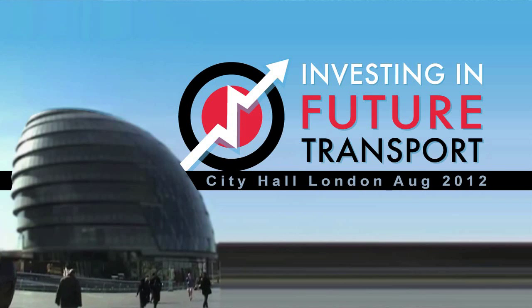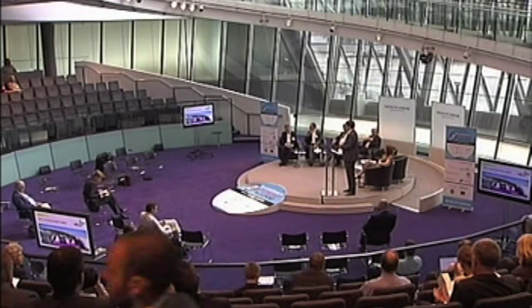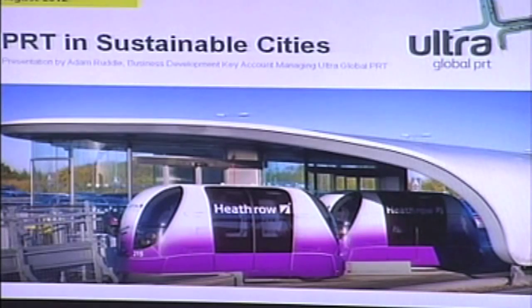My talk will cover the PRT system that's in operation at Heathrow Airport. We've got a short video which hopefully will give you a bit of understanding of what I'm about to talk about.